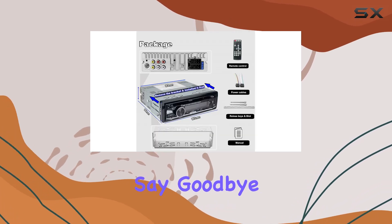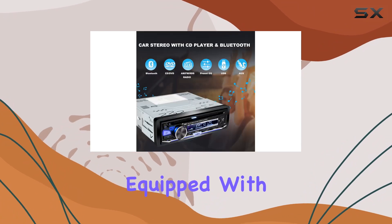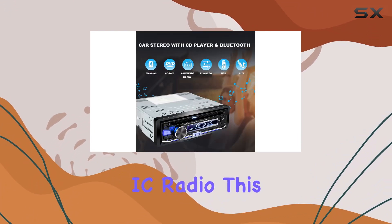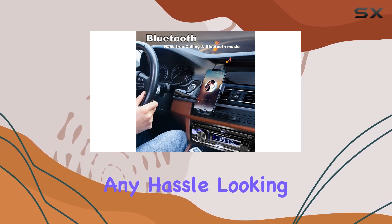Say goodbye to boring drives with the AM-FM radio feature. Equipped with an independent IC radio, this stereo ensures stable radio frequencies, so you can tune into your favorite stations without any hassle.